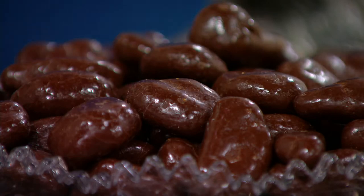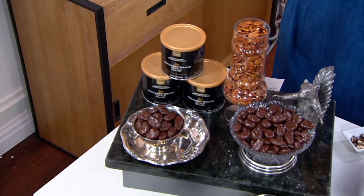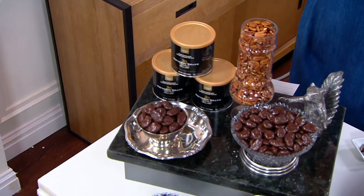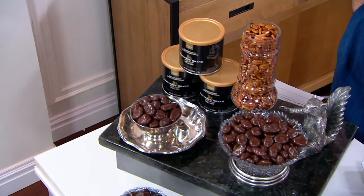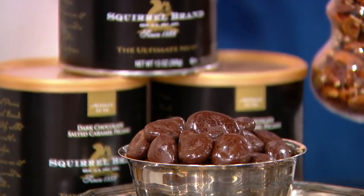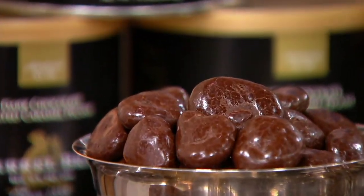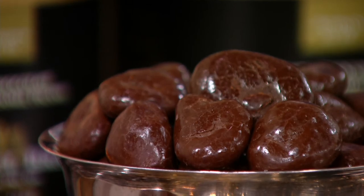Pecans dunked in salted caramel, enrobed in dark chocolate, and then put inside these beautiful cans with a stay-fresh lid and a little flavor seal. What you're coming away with is something gourmet, delicious, nutty, and fantastic.